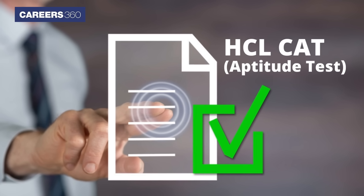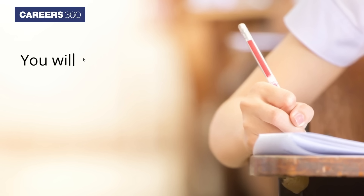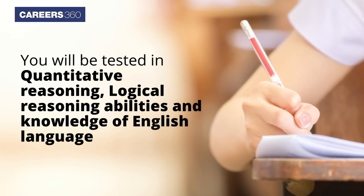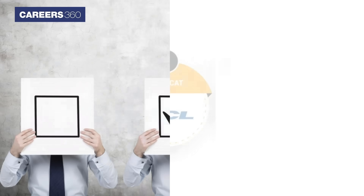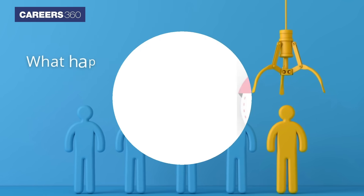The important part is to know about the HCL CAT aptitude test. You will be tested in quantitative reasoning, logical reasoning abilities and knowledge of the English language. The selection process of HCL TechBee 2022 comprises three stages: registration, aptitude test and interview.